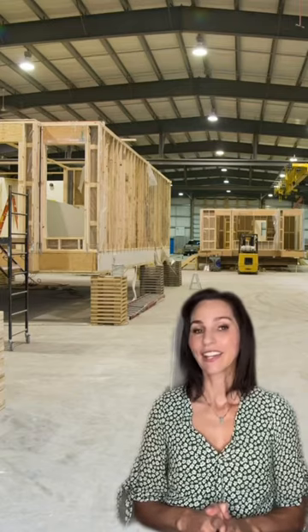So what are modular homes? Well, modular homes are homes that are manufactured off-site in a climate-controlled facility just like this one. The home is manufactured in sections called modules that snap together to create a completed home.